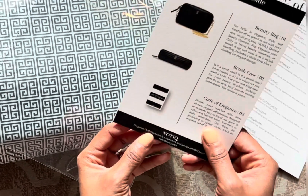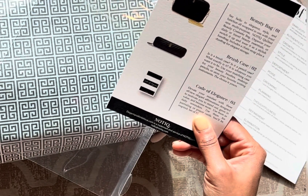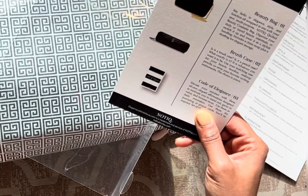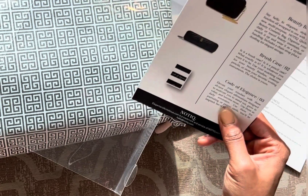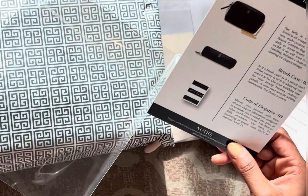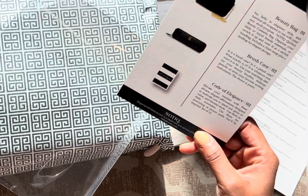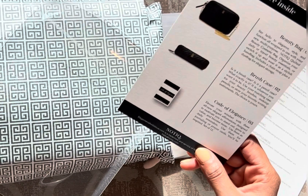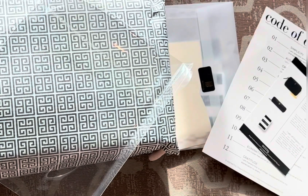It includes a chain strap plus a dust bag for elegant storage. I intend to use this as a purse. The brush case card asks: is it a brush case? Is it a pencil case? It is whatever you want it to be — use it for your beauty brushes, makeup pencils, or your favorite writing utensils. The Code of Excellence description says: elevate your mindset with these elegant affirmations designed to motivate you to stand out, grow in value, and become more. Use them as daily reminders, for journaling, or as prayer cards. There's a set of 12 included.